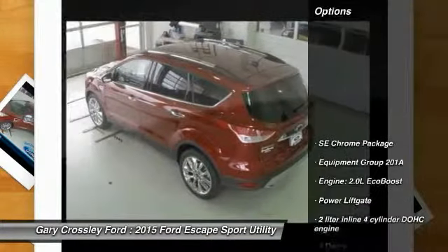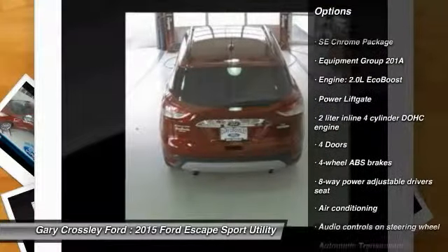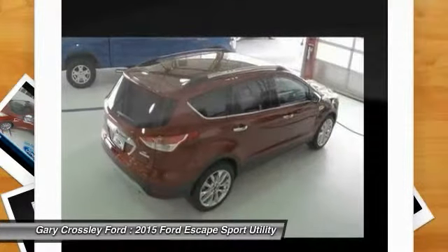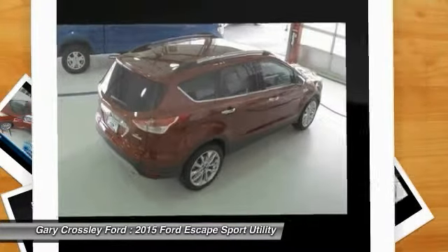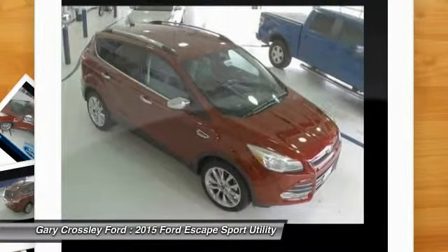Here are some of this vehicle's great options: traction control, power lift gate, driver airbag, automatic transmission, front wheel drive, front air conditioning, cruise control, fog lamps, compass, power door locks.